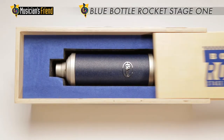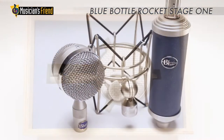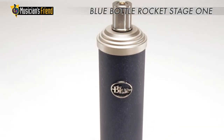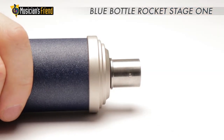The Stage 1 is Blue's most accessible Class A discrete solid-state microphone that features their interchangeable capsule design. Imagine having a foundation like the Stage 1 in your studio, where you can swap capsules in an instant to match your source.